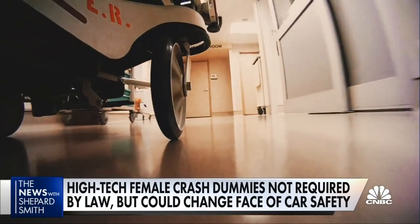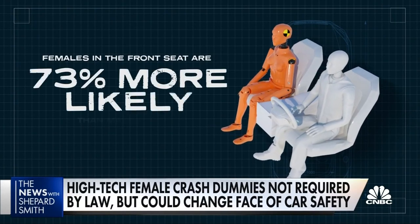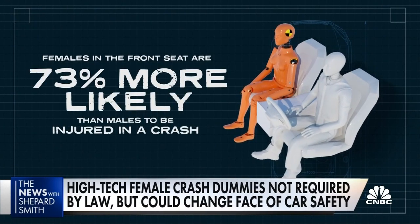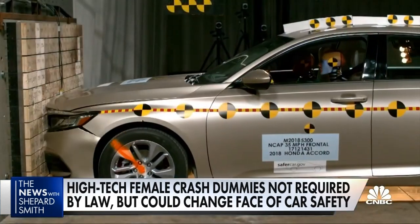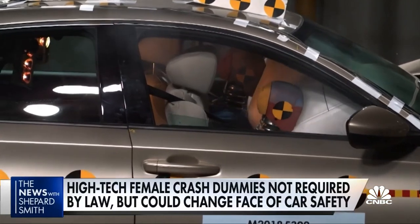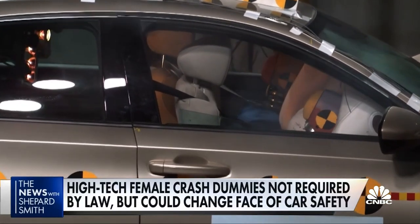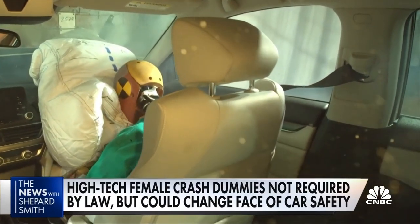Exactly what researchers have found for years: females in the front seat are 73% more likely than males to be injured in a crash, 17% more likely to die. Since the 1980s, the government crash tests that give out those five-star ratings have relied on smaller male dummies to represent females, even though women and girls are often more petite with less muscle mass.